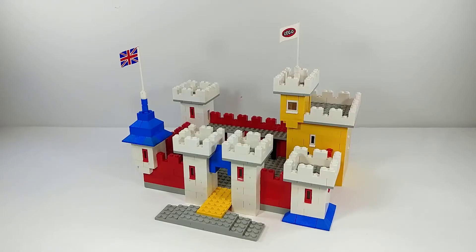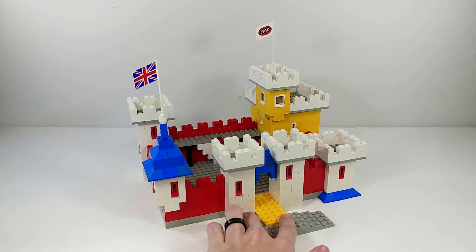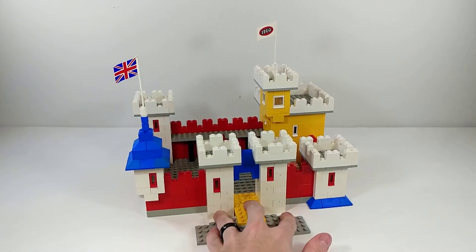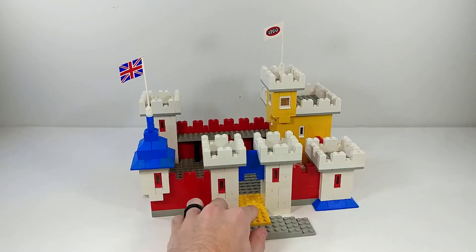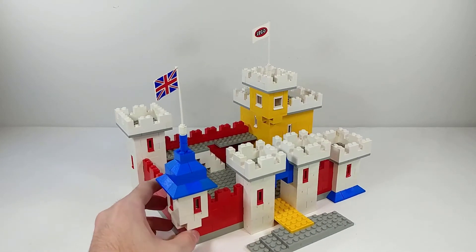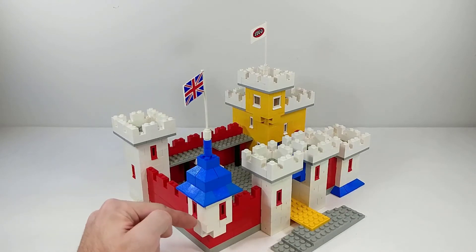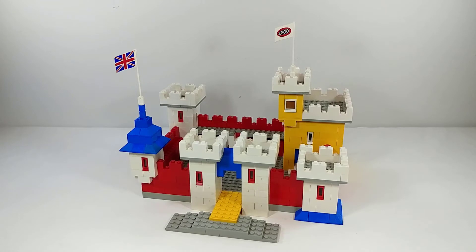Here's the completed set. The most obvious thing is just how ugly these colors are — it's mostly white with red walls, a yellow tower in the back, and a little bit of blue accenting throughout. Most of the set is just basic bricks, with a couple of accenting pieces like slopes and window pieces. The scale is pretty interesting too because at the time there weren't any LEGO minifigures.